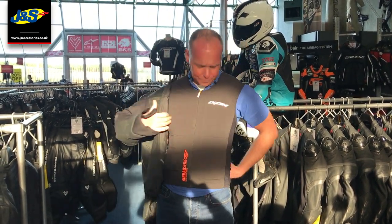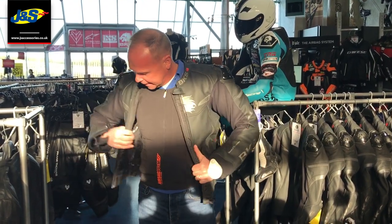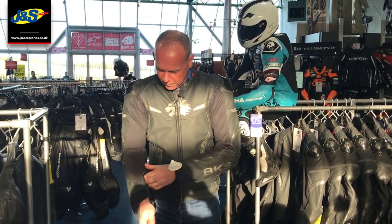What we're going to do is set it off. I've got it on, I'm going to slip a BKS jacket over the top - let's say this is not an airbag jacket, there's nothing to plug in. We're just going to pop it over the top, get it zipped up, and then we're going to set off this airbag so you can see how it works.